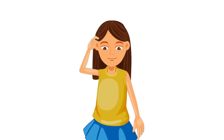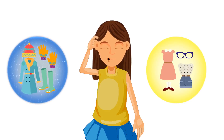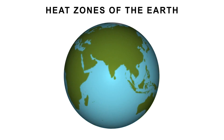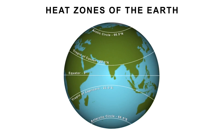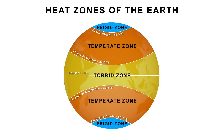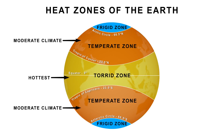Now that you know where Suzy is, you need to start packing. But you don't know what the weather of Patna will be like — will it be hot or cold? There is a way to find that out too. Latitudes also divide the earth into three different heat zones: the torrid zone, the temperate zone, and the frigid zone. The torrid zone is the hottest, the temperate zone has a moderate climate, and the frigid zone is the coldest.